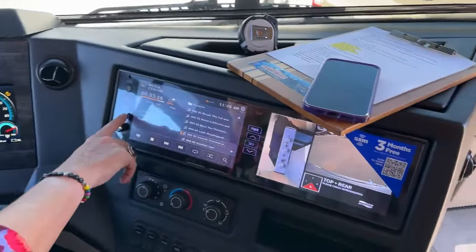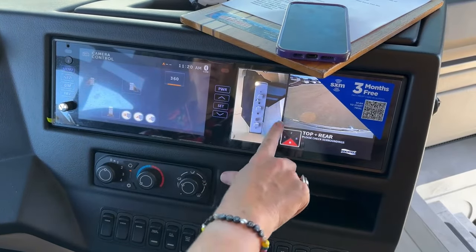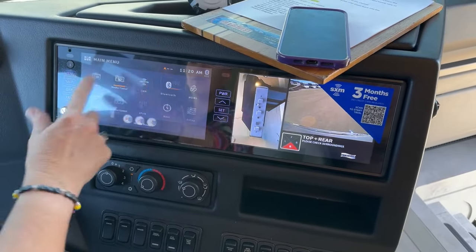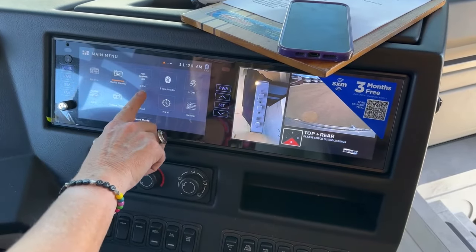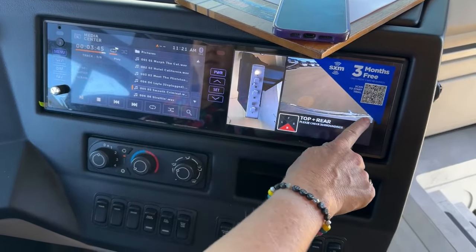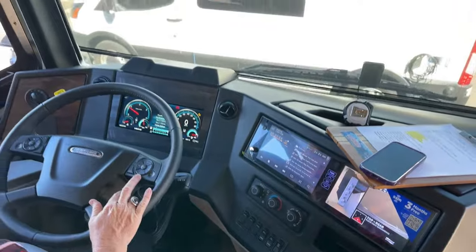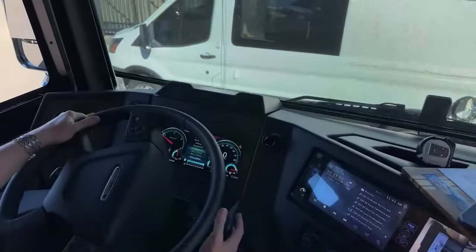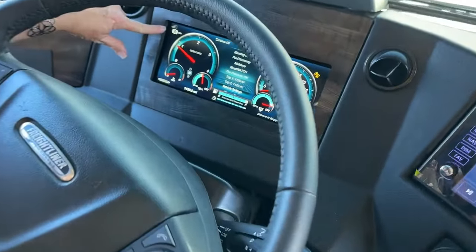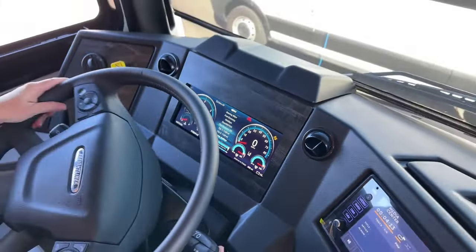We've gone to a system where not only do we have these great features like your camera control with a 360-degree camera — you can see it here and change your different views — but we also have Apple CarPlay. So not only do we have radio and satellite radio, we can also Bluetooth into our pairing devices, and now have Apple CarPlay available. This Sirius satellite radio comes with three months of free subscription. They've also added an engine brake — a three-stage engine brake. This is off/on, and you can see it's set to low right here; you can cycle through to medium and then high.